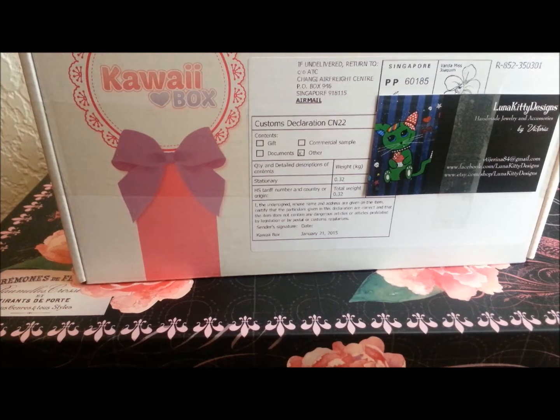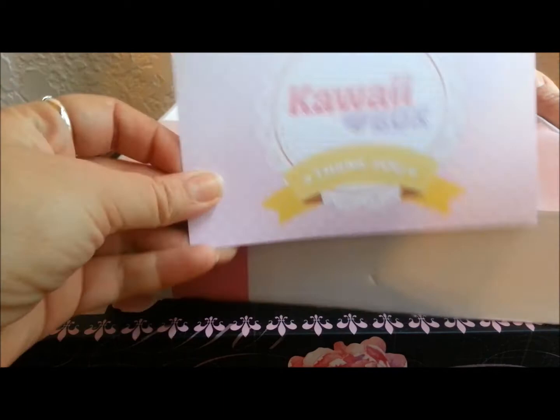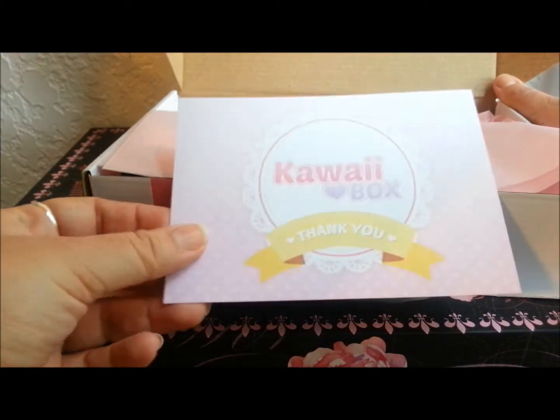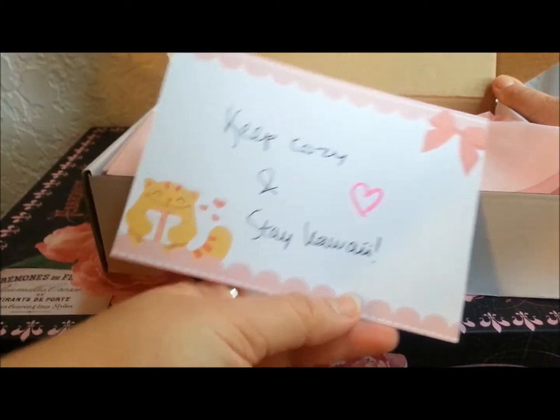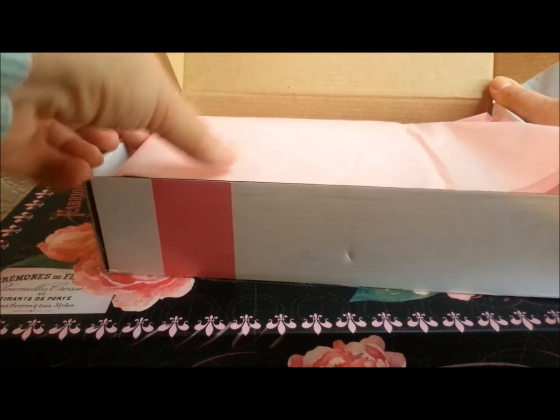Okay, so I have the box nice and open now. Here is the little card and it says 'Kawaii Box, thank you,' and it says 'Keep cozy, stay kawaii.' That's so cute!